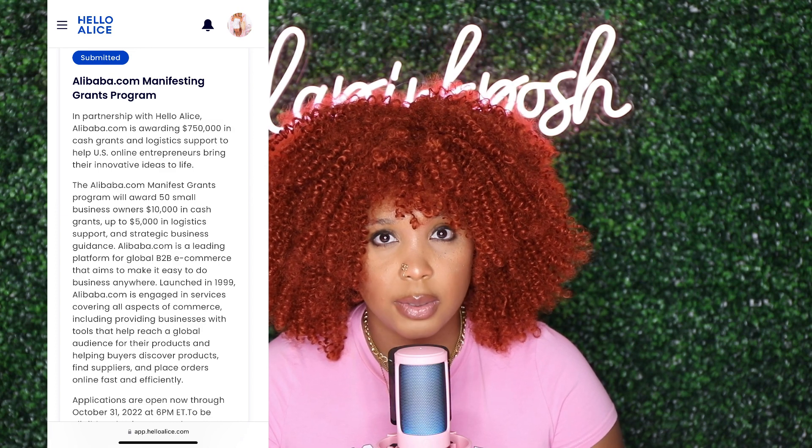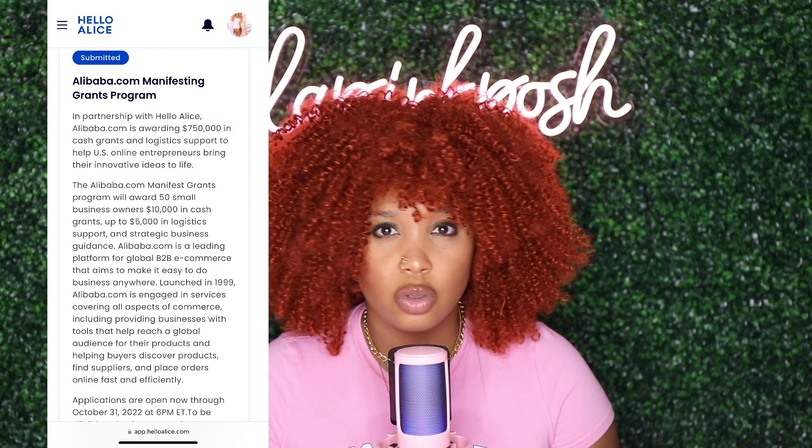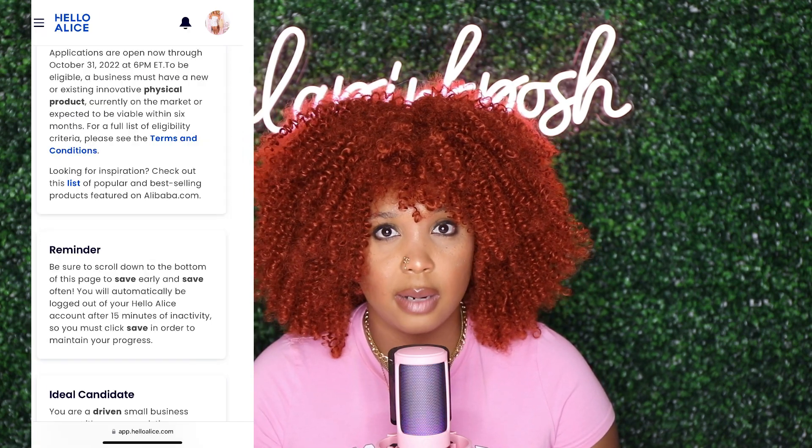I wanted to show you guys exactly what the application looks like on their website. This application is super easy to fill out and can be done within 30 minutes. I strongly suggest that you already have your grant pitch and proposals pre-created before you start applying, as it will help you save time when reaching out to more brands and companies to receive grants.